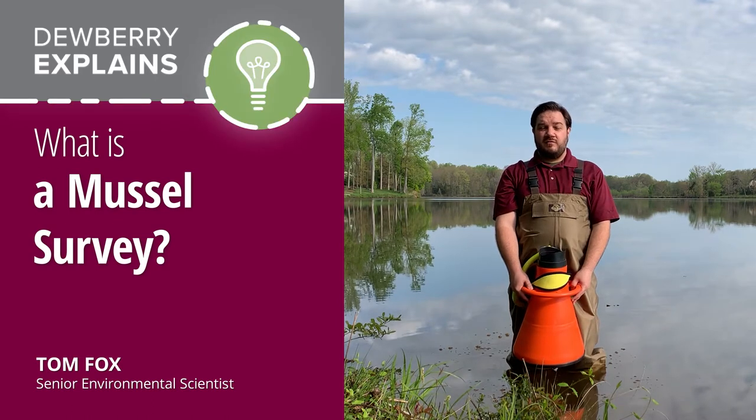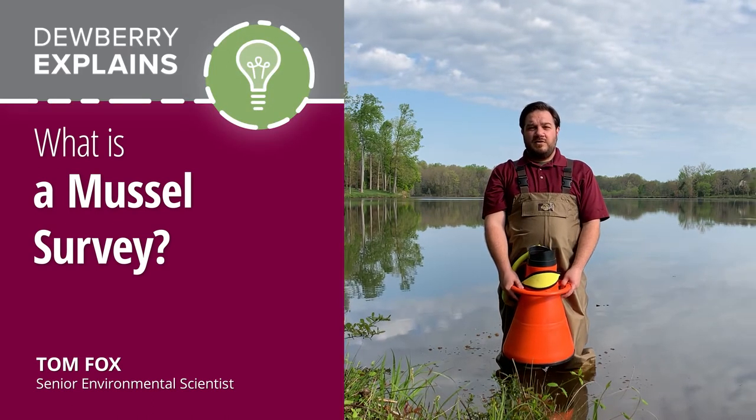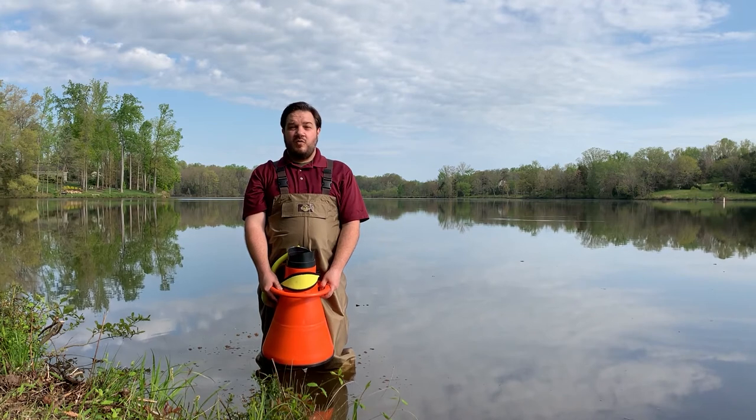Hello, my name is Tom Fox and I'm a senior environmental scientist in Dewberry's Raleigh office, and I'm here to talk to you about what is a mussel survey. First, you might be asking yourself: what is a freshwater mussel?